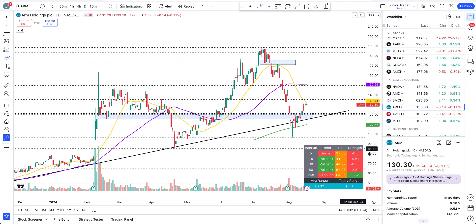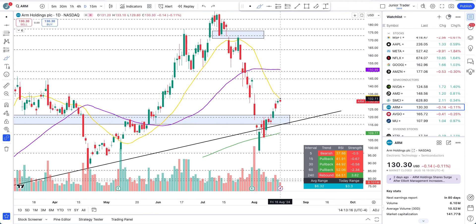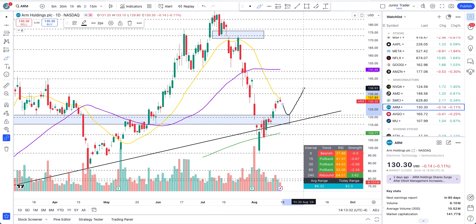ARM is right now rejecting at the 20-day moving average — this was one of our targets, above the blue box all the way to the 20-day moving average, and we got that. Now there are two possibilities: if we break out above the 20-day moving average, that's a continuation to the upside. Or if we start to sell off underneath the 20-day moving average, $121 is the level to watch. Structure will not become bearish overall — that would just be a pullback. Below $121, we definitely have a problem.